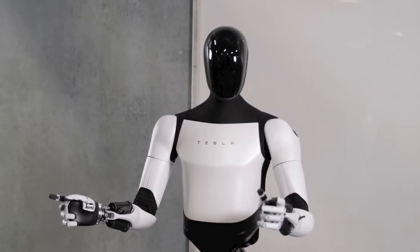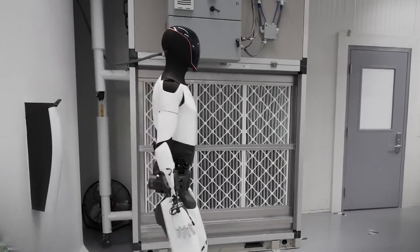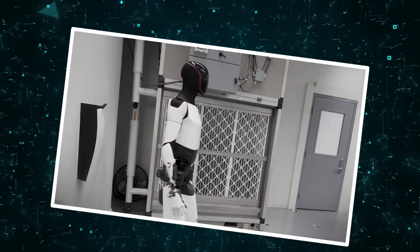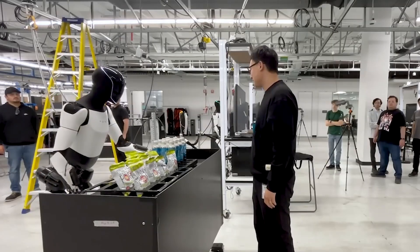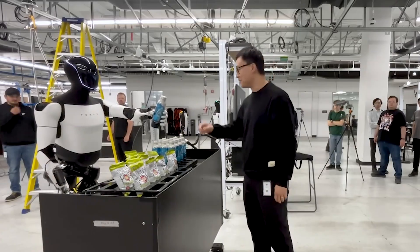Optimus autonomously docks at charging stations between tasks, keeping itself powered up without human intervention — industrial-grade endurance perfect for factories or all-day home assistance.